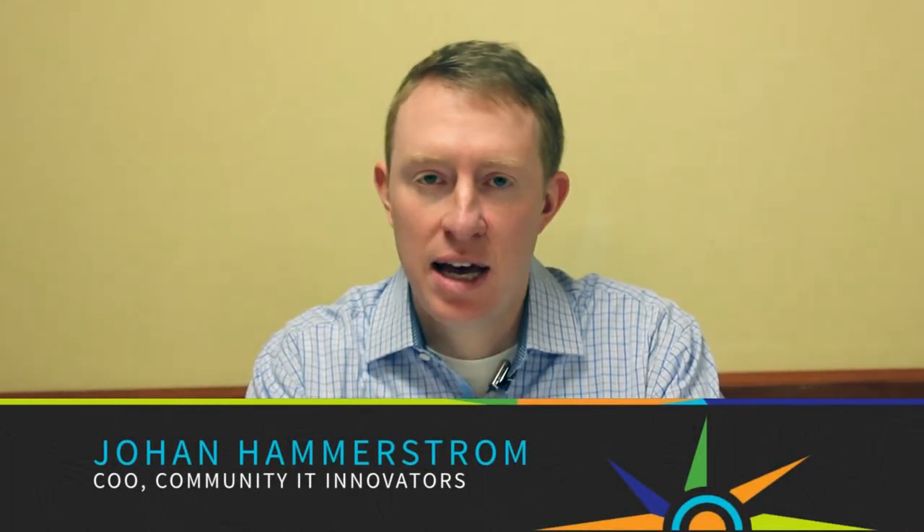My name is Johan Hammerstrom, I'm the Chief Operating Officer at Community IT and we've been in business for about 20 years. The entire time we've focused on providing IT support to non-profit organizations. We do help desk support, strategic planning and a variety of other consulting services.